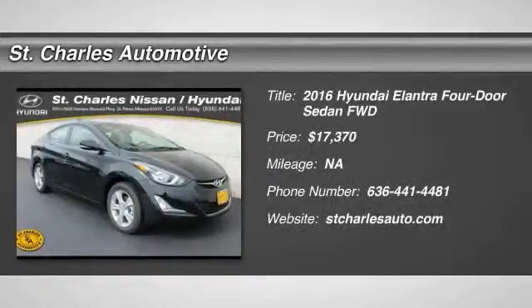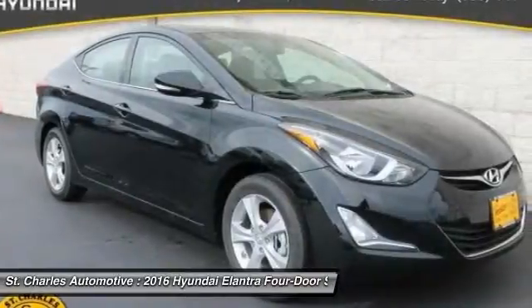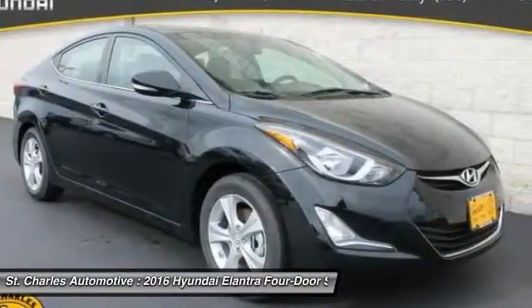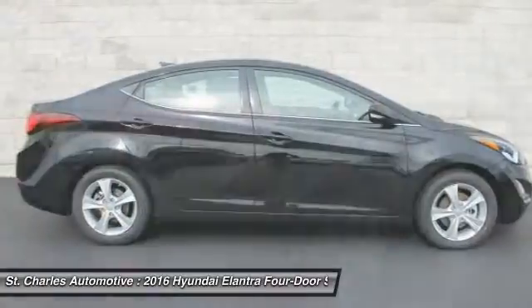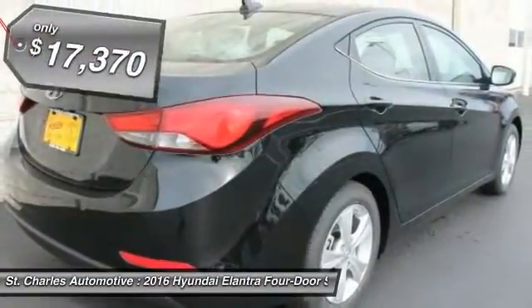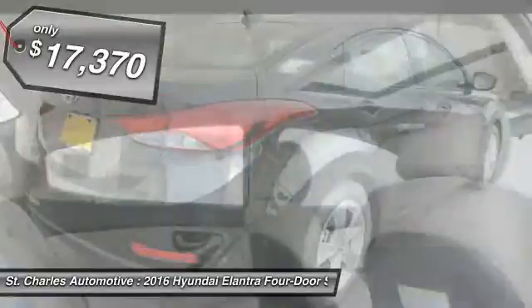The 2016 Hyundai Elantra. The Elantra boasts the most interior room in its class and gets an exceptional 35 miles per gallon. With its luxurious standard features, the Elantra is an easy choice and is priced below $20,000.